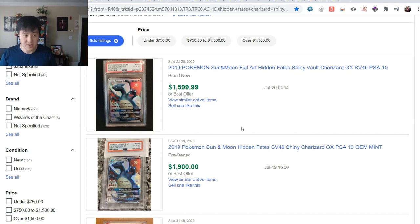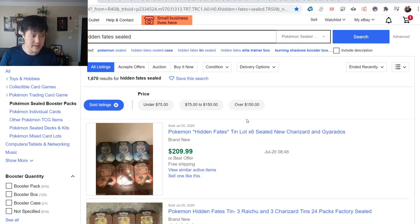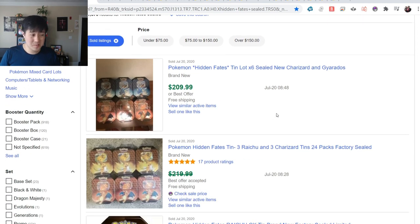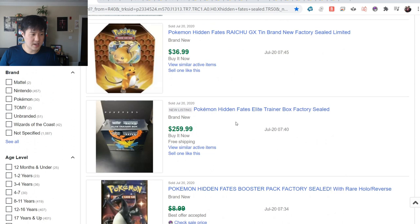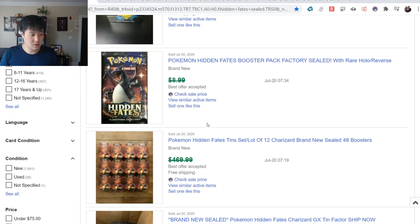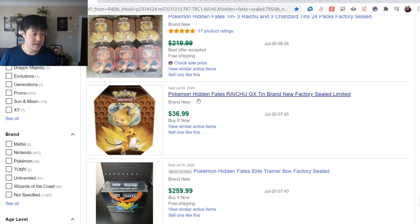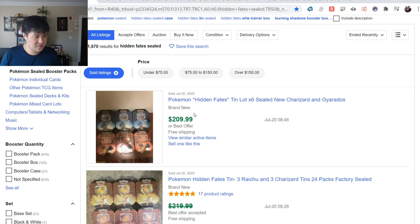Hidden Fates sealed - tins are getting a little bit cheaper. You do see fewer ETBs sold; they're still going for $260 plus. At one point they were getting close to $300. Maybe this is satisfying a lot of demand with the influx of tins that will soon be here. A case is $6,420 - that's over $30 per tin, still pretty high.